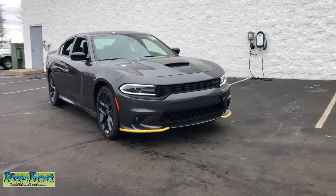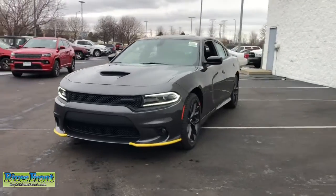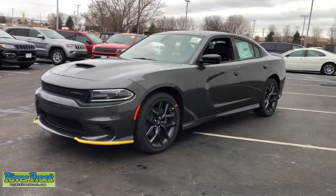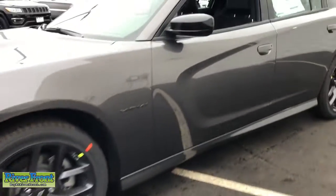Check out this 2021 Dodge Charger. The Dodge Charger — the powerful, high-performance muscle car with four-door convenience, technology that keeps you safe and connected, and surprising fuel efficiency.